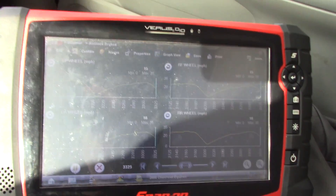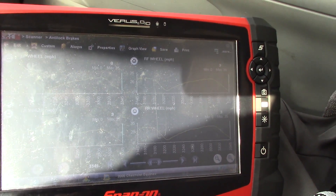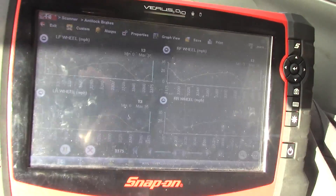I can get it to do it here. There it goes. Left front was zero before all the other wheels — I can feel my ABS pump activating.